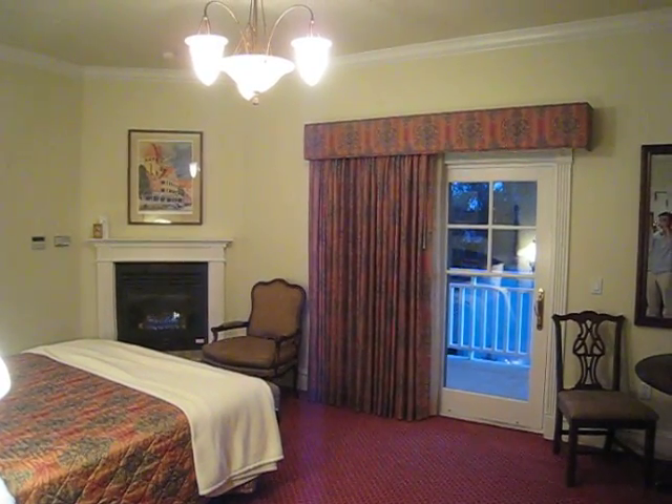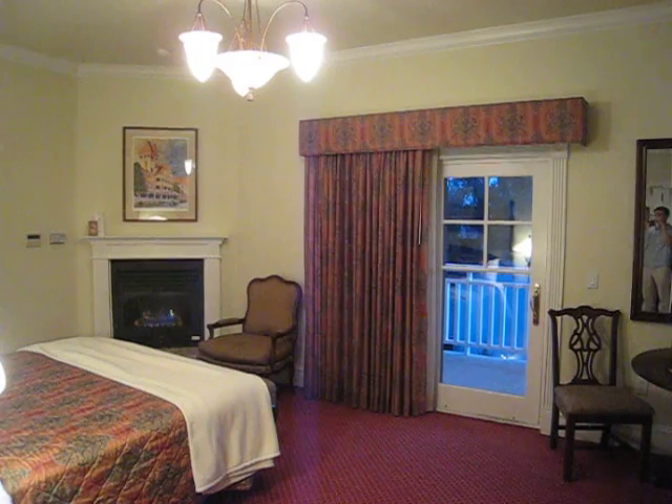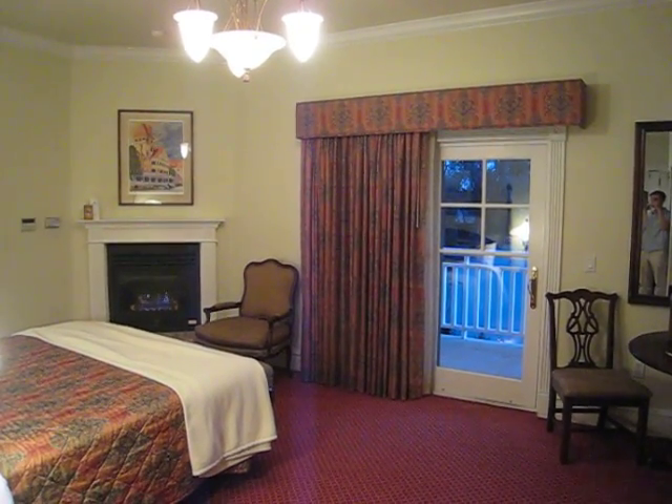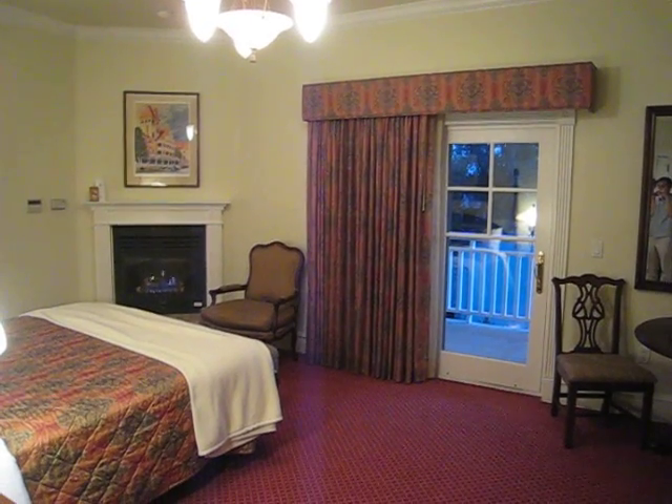Welcome to the Paso Robles Inn. This is Morgan from hotelcritic.org and this is a suite at the Paso Robles Inn and I'll give you a tour.